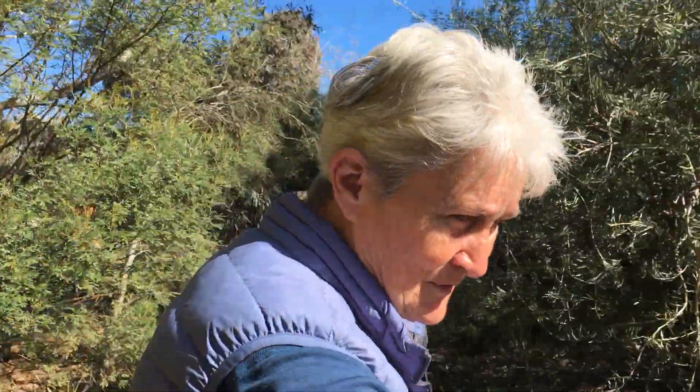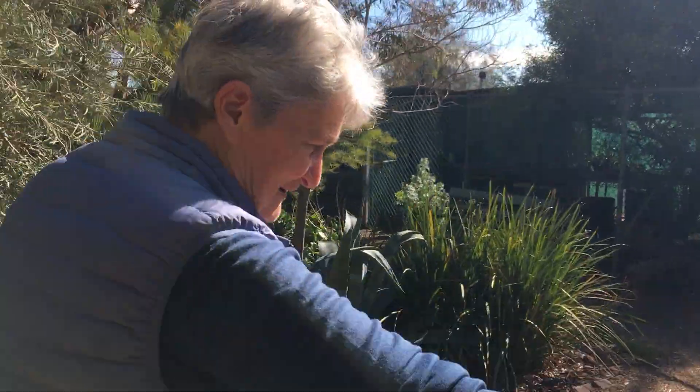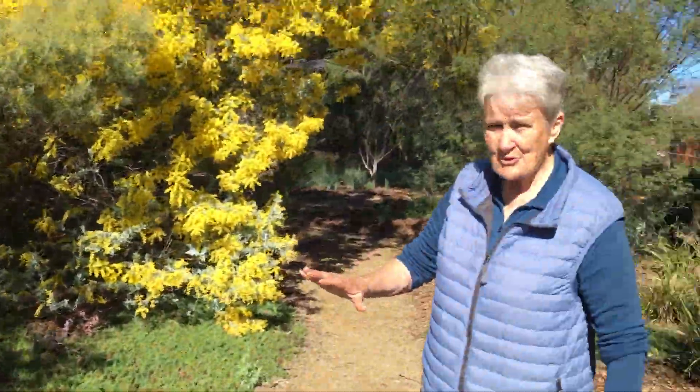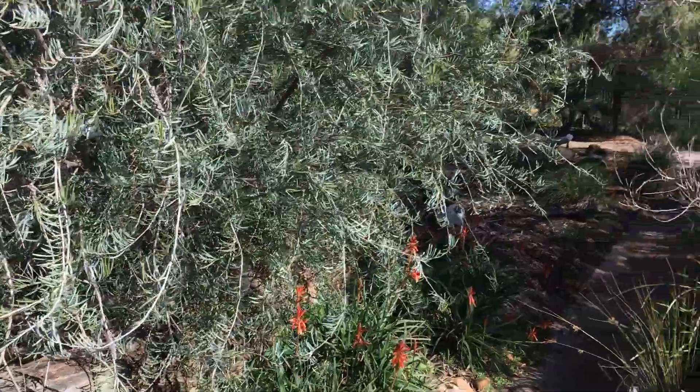That means where you've had a bushfire or where you've had land severely disturbed — like when we put this drain in along here. And remember, all of this was bitumen tennis courts. We scraped it all, we dug the drain, and then all these wattles came up.